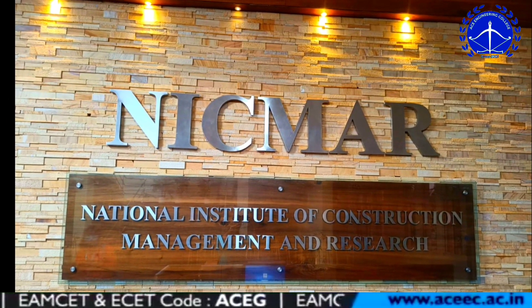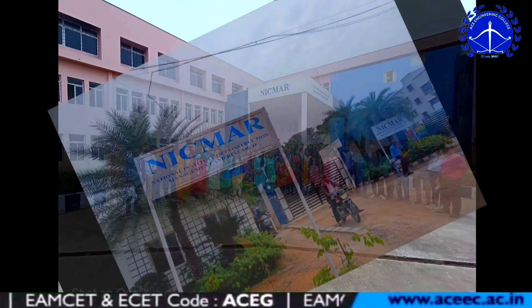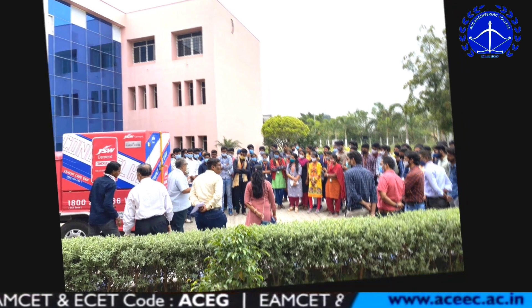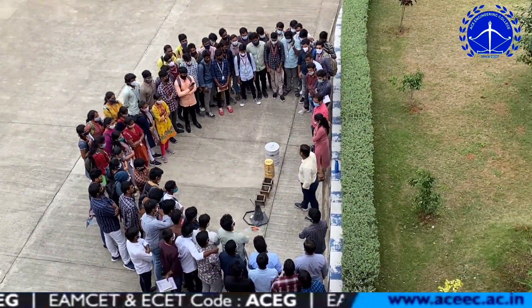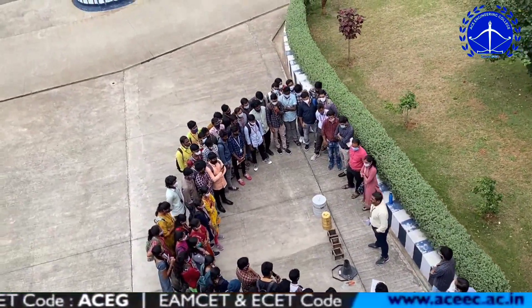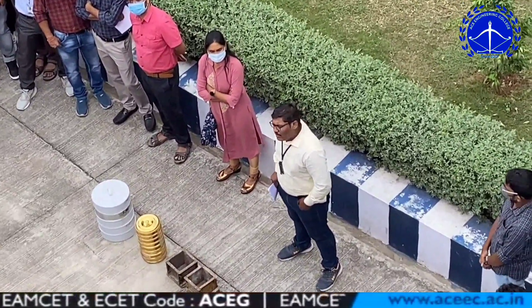Hello everyone. In this video we are going to show our finishing school workshop in NICMAR — National Institute of Construction Management and Research — located in Shamirpet, Hyderabad in Telangana. In this workshop we learned how to test the quality of fresh concrete, and they clearly explained the workability of concrete. We sincerely gained practical knowledge.